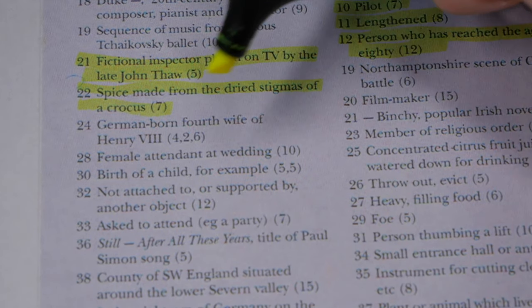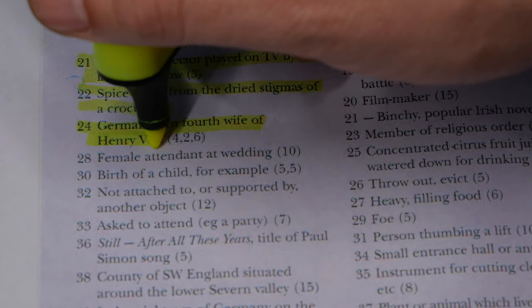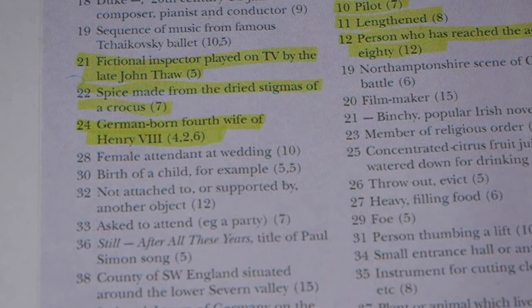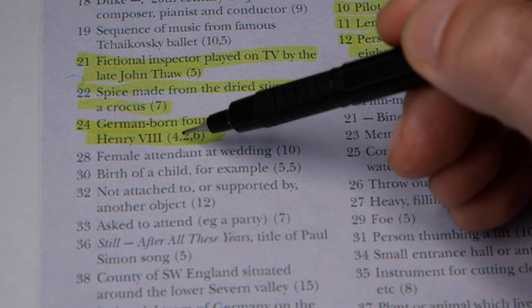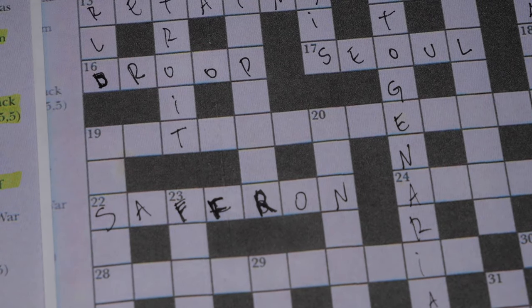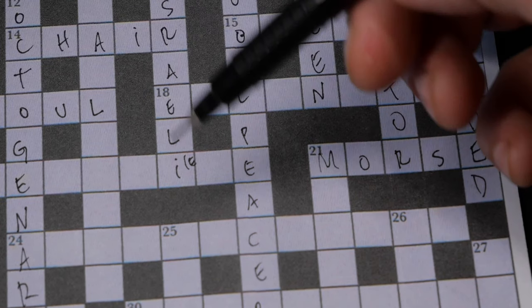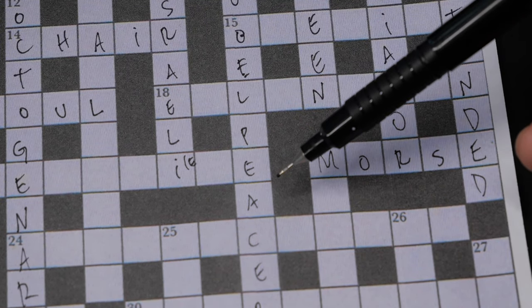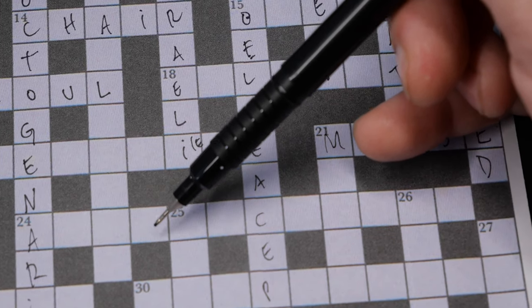Number 24 — Anne of Cleves — I know that because of the letters: four plus two plus six letters in 'Anne of Cleves.' Let's see if it fits in the grid. Yes, I can already see it — Anne of Cleves.